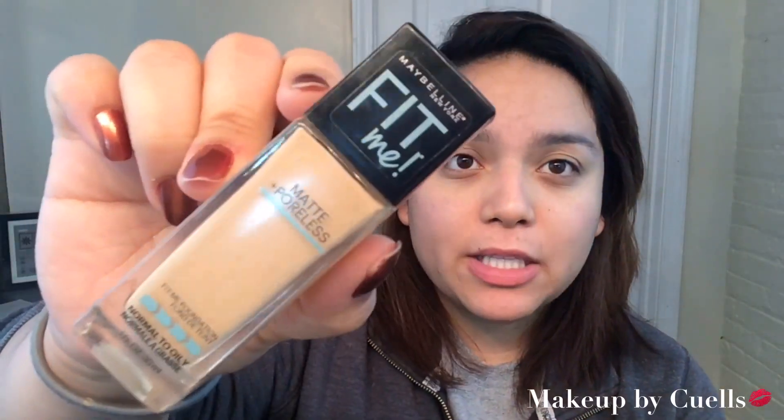Next I will be using the Fit Me Foundation by Maybelline — the matte poreless kind, oil-free, just for oily skin. I'm gonna shake it up. I don't have a pump so I just do a dotting motion. From here I usually just blend it out with my Beauty Blender — nothing special — and make sure you get foundation down here so you can blend it all the way down.